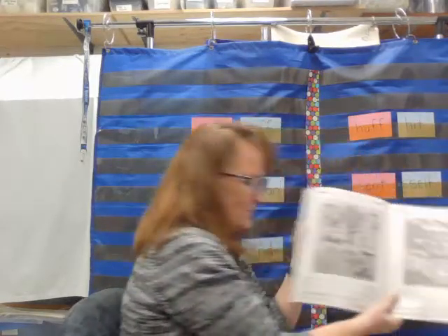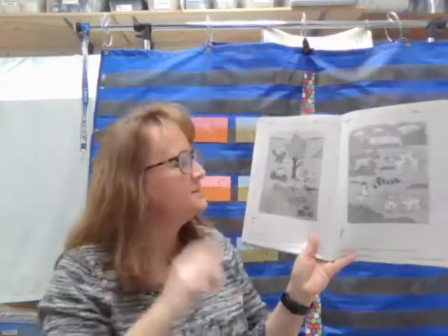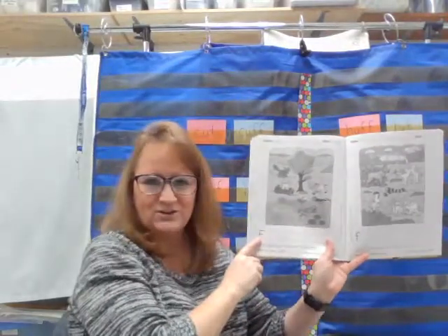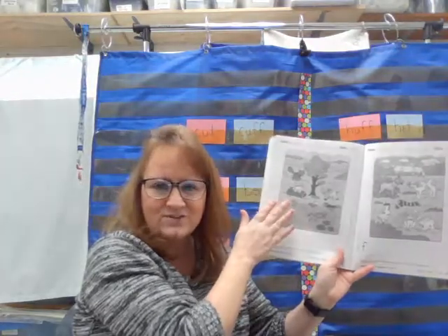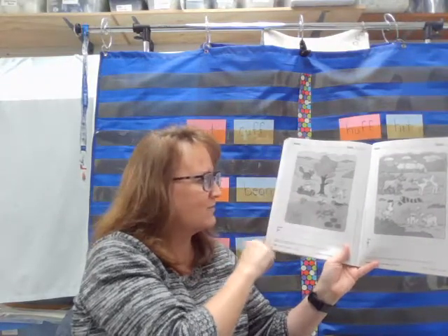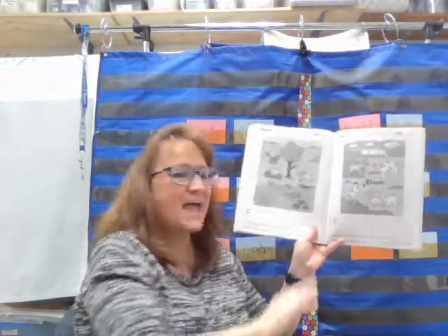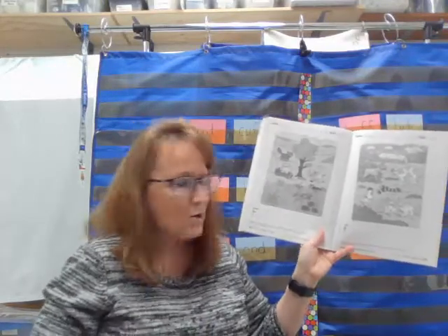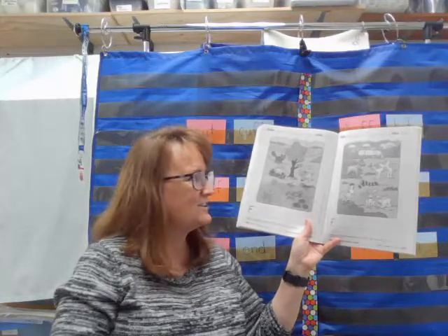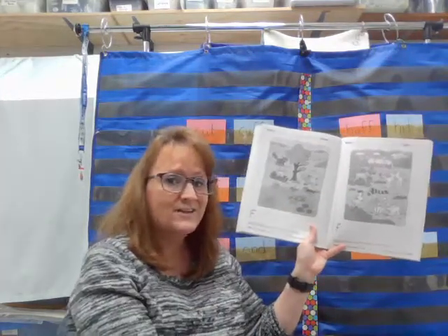You will have some practice today writing capital F and lowercase f, and also listening for some words that start with it. On one page, you're going to practice writing capital F and lowercase f, and circle anything that starts with the letter F. On another page, you're going to practice writing lowercase f and circle anything that ends with the sound of F — like a wolf, or a scarf. When you're all done, upload your work to Schoology.